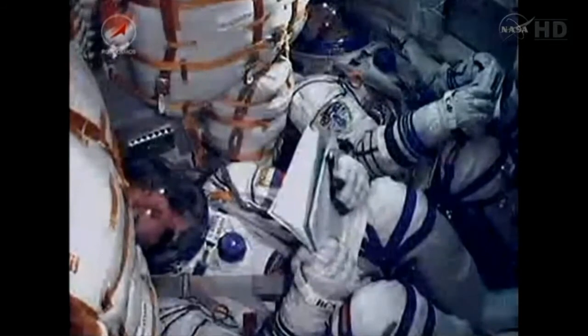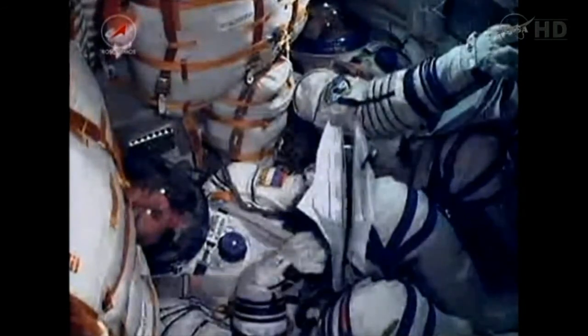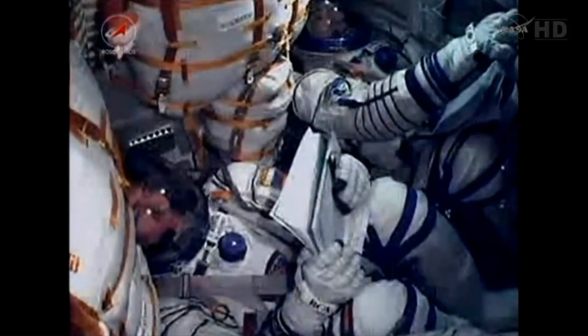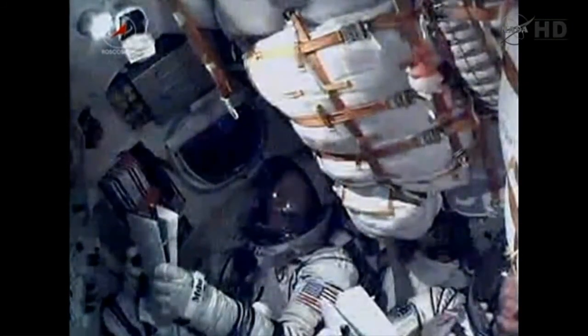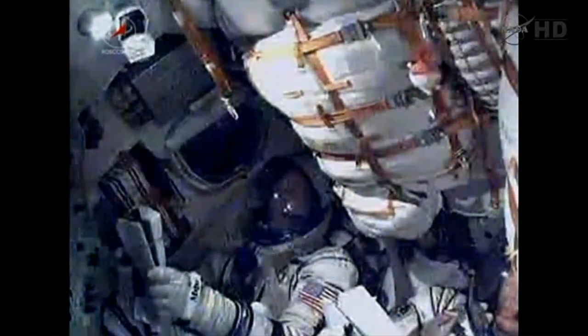One hundred and eighty seconds. Two hundred and forty seconds. There's a look at Mike Fossum waving to the camera as he rides the Soyuz vehicle into space. Again, headed for a rendezvous with the International Space Station on Thursday at 4:22 p.m. Central time.